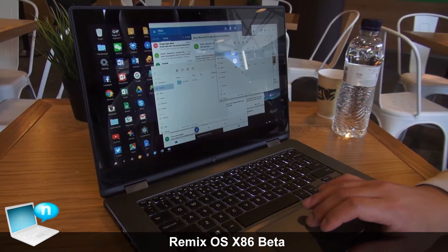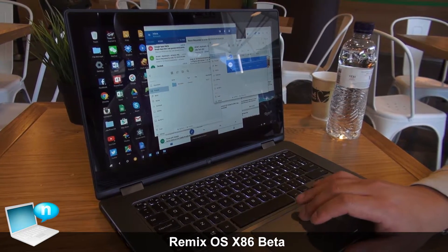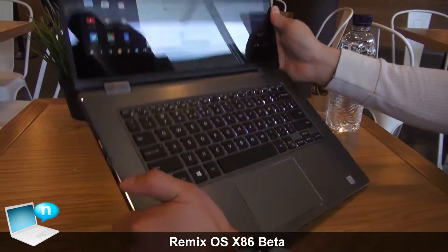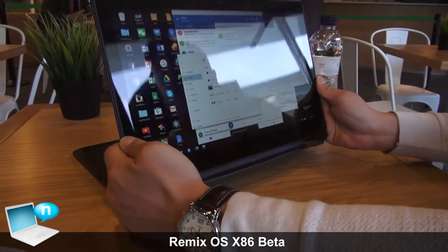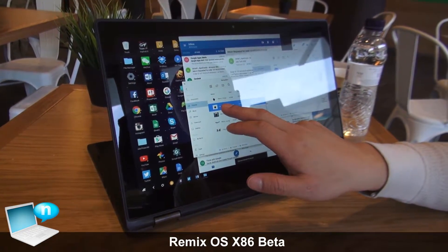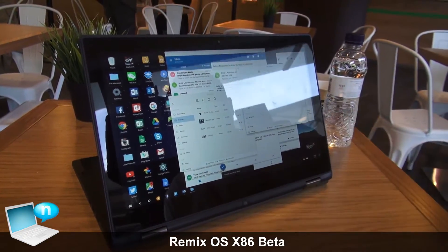OTA updates are really key for you to keep using Remix OS as your primary operating system if you so choose. Now you're going to get OTA updates without actually having to lose any of the data or any of the apps that you downloaded before, so you're going to have a continuous experience with Remix OS.